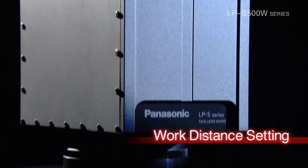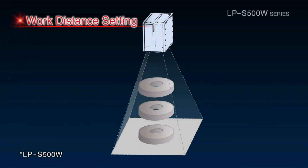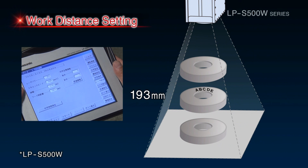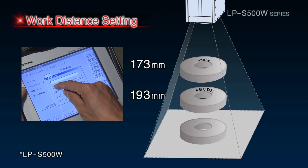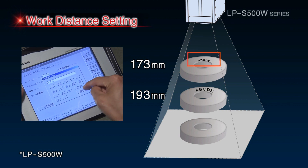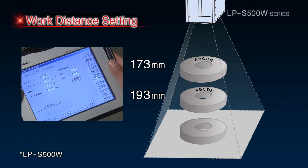The LPS 500W Series provides marking with a high degree of precision for target objects of different heights. The operator only needs to enter a value for the distance to the target object, and the laser marker will automatically correct the marking position and size to assure consistency.